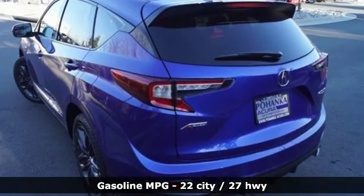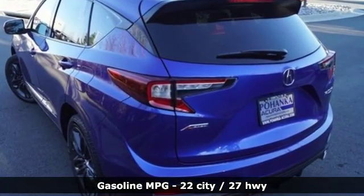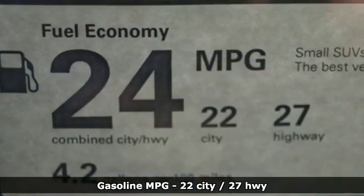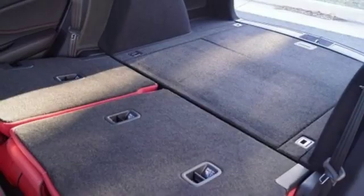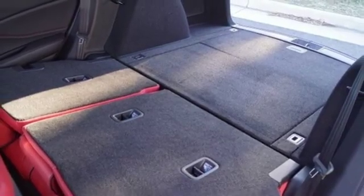It comes with the features you need and better yet, want. Integrated navigation system with voice activation, power heated mirrors, front heated and ventilated bucket seats, auto-dimming rear view mirror.